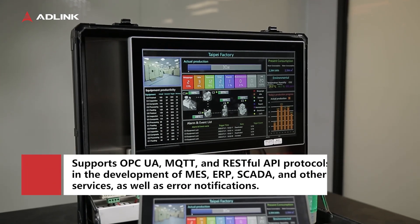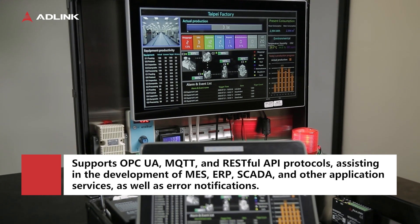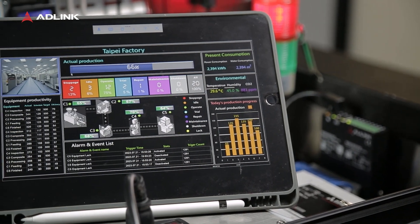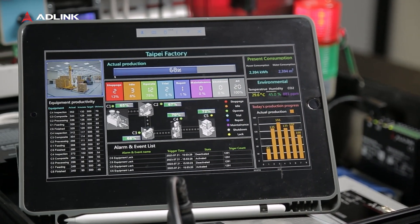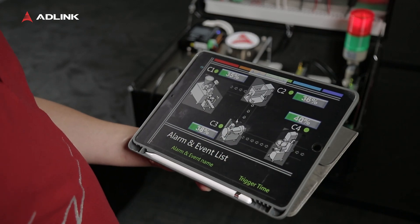Because Pencony supports IoT protocols such as OPC UA, MQTT, and RESTful API, a template can be used to monitor the real-time status of a Mitsubishi PLC, temperature and humidity sensors, and power meters.